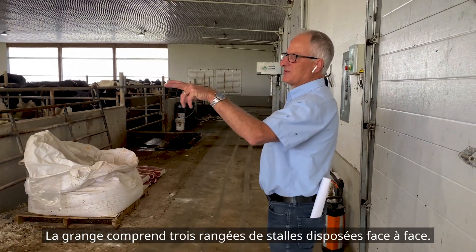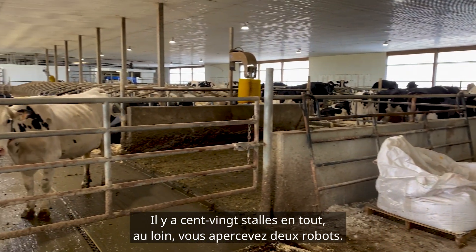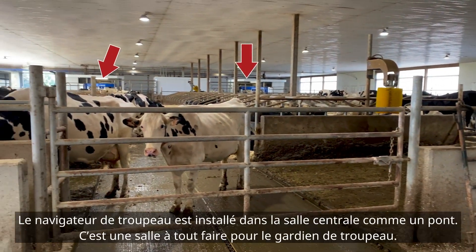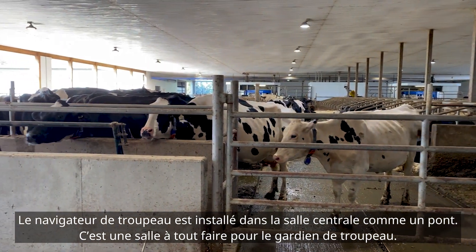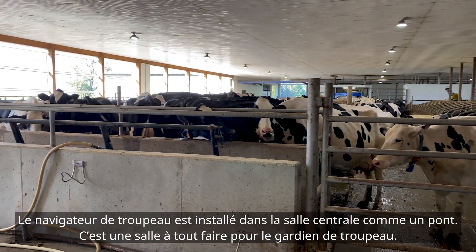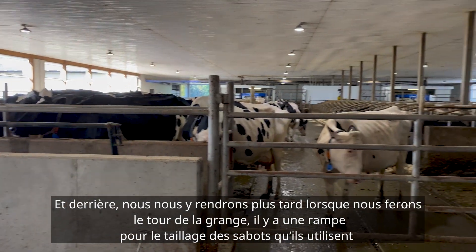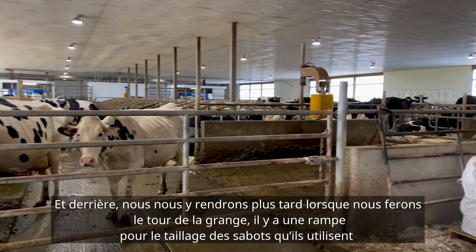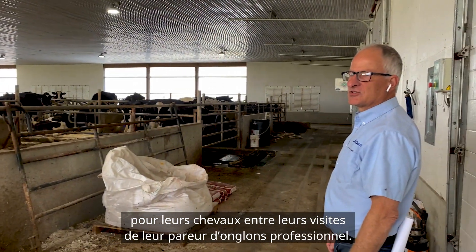The barn is three rows of head-to-head stalls. There's 120 stalls in here. In the distance you can see a couple of robots. The center room has the herd navigator set up in it and has a fridge — it's basically a miscellaneous herdsman room. In behind there, there's also a hoof trim chute that they use for their hoof trimming between visits from their professional hoof trimmer.